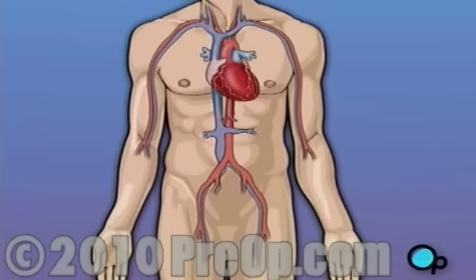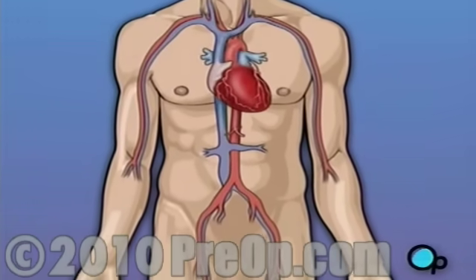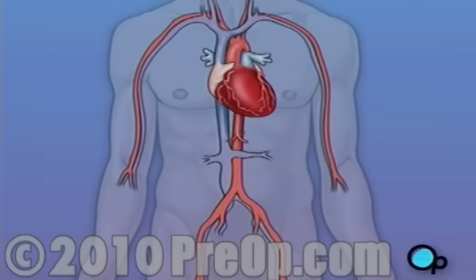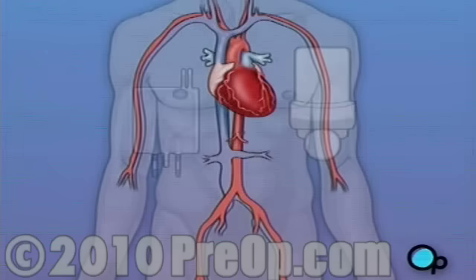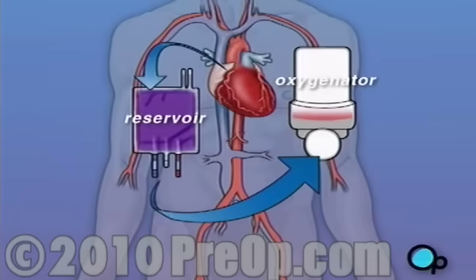Operating on the heart is a complex and delicate process. In the case of bypass surgery, your doctor will most likely need to stop your heart before installing the graft. During the time that your heart is not beating, a special machine called a heart-lung machine will take over the job of circulating and oxygenating your blood. By using this machine, your doctor is able to repair the heart without interfering with the blood flow to the rest of the body.